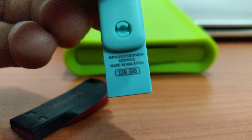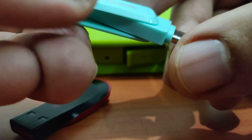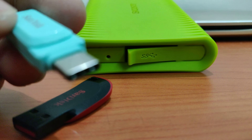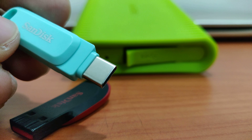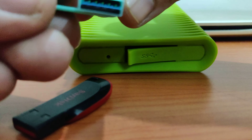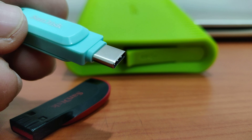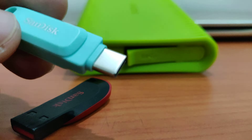This pen drive has both USB Type-C and regular USB, and it consists of a lot of features — you can plug it in with your mobile. This is a USB Type-C pen drive. You may ask why you need this — in upcoming years you're going to see mostly USB Type-C pen drives, not even normal pen drives. Only Type-C will be common, and you can plug it in with your phone.